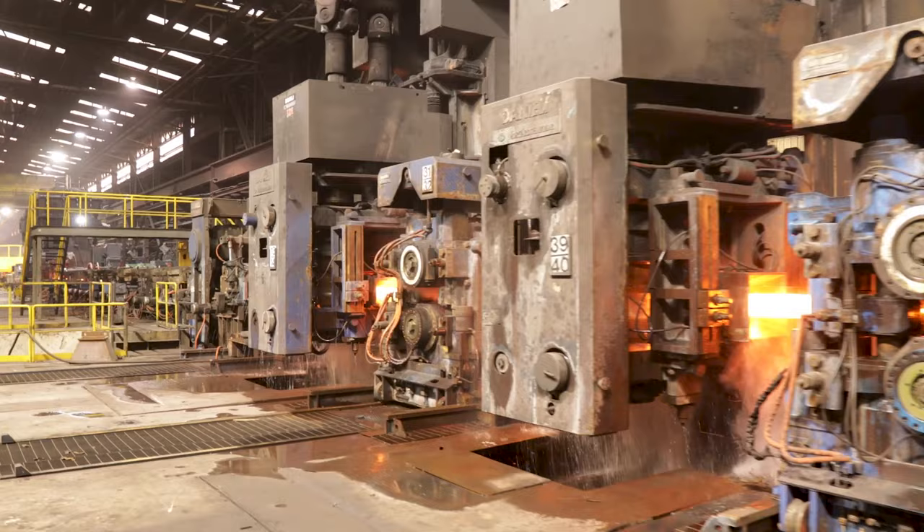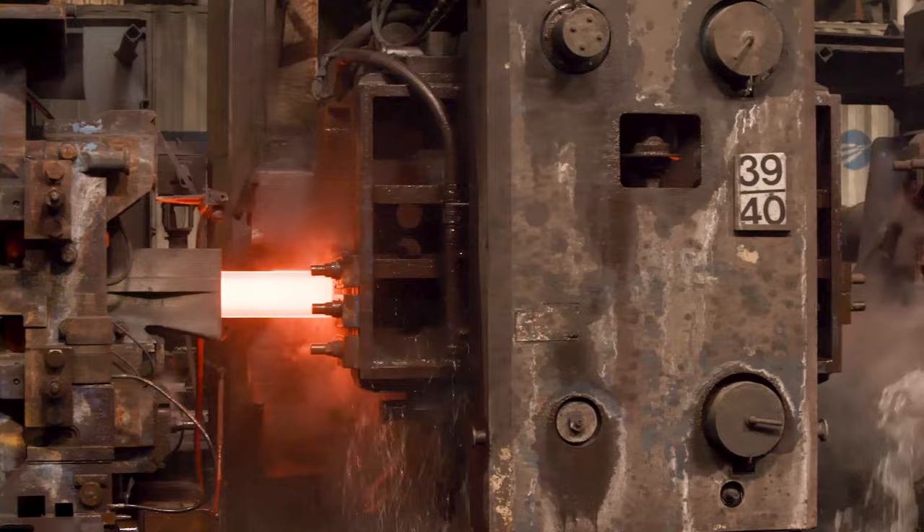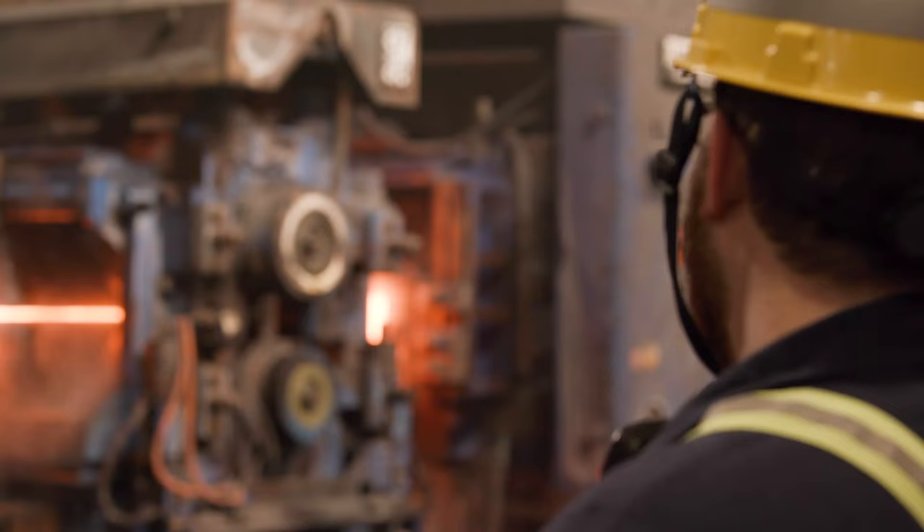Next, the steel enters our rolling mills. The stands help shape the steel into specific products.